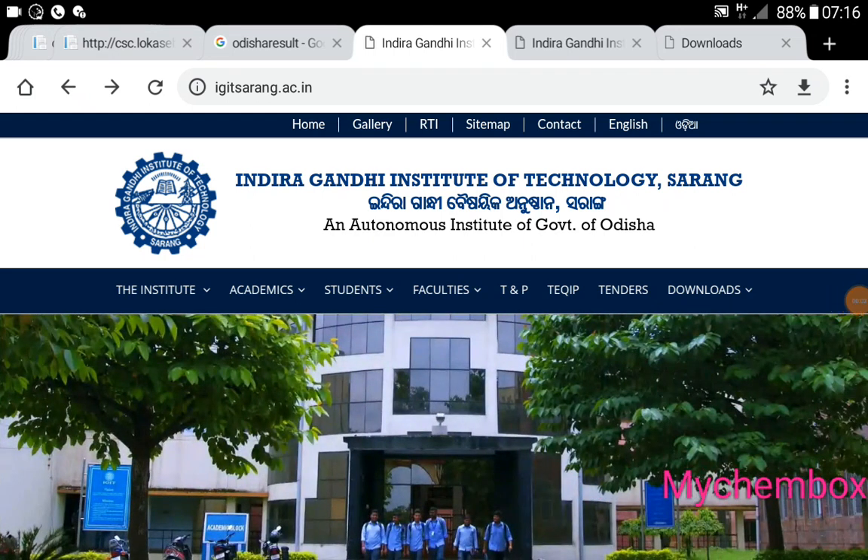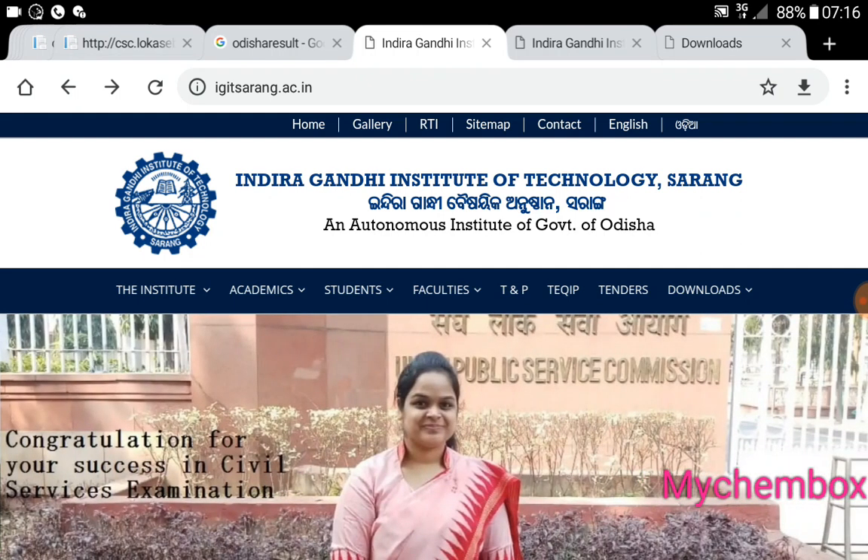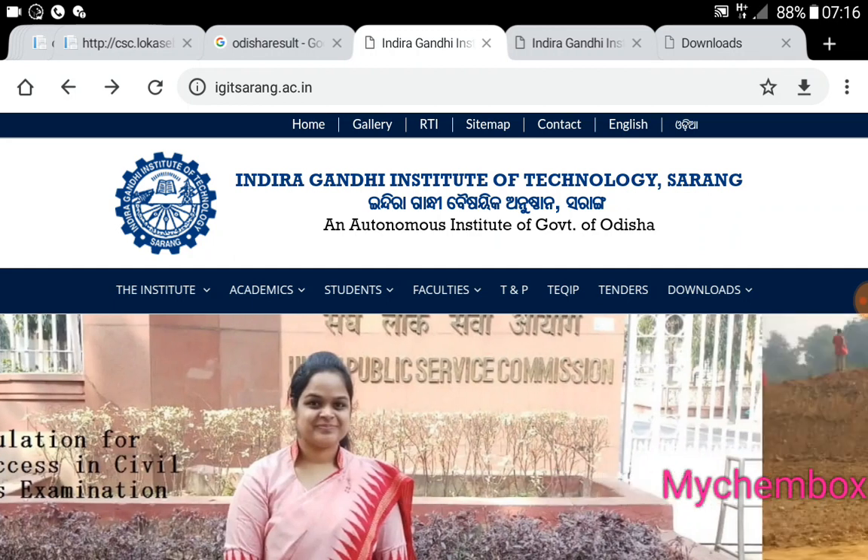Hello, my name is YouTube. First of all, I'm so happy to be here. I'm from Indira Gandhi Institute of Technology and government engineering.